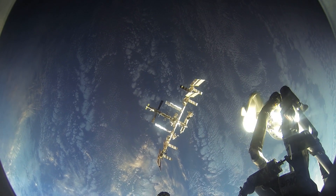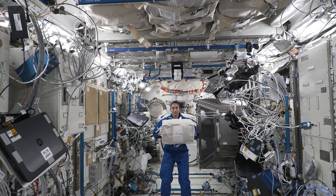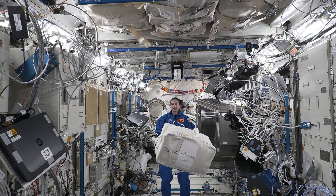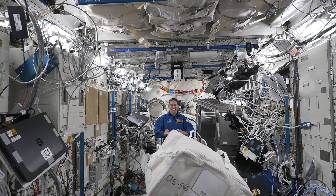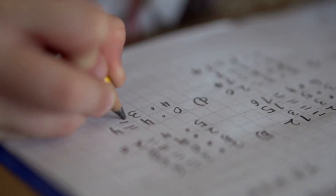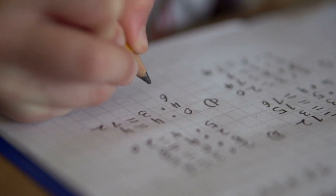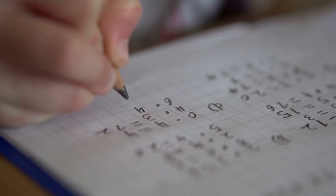Up here on station, we experience friction differently than we would back on Earth. If I were to move a piece of equipment or heavy cargo transfer bag, all I do is push and it floats wherever I need it to go. A moving cargo transfer bag would still experience air resistance since we have air aboard the space station. We experience kinetic friction on station when we write with a pencil, as the pencil is pushed across the surface of the paper, and the pencil tip slides on the top of the paper, leaving a mark.